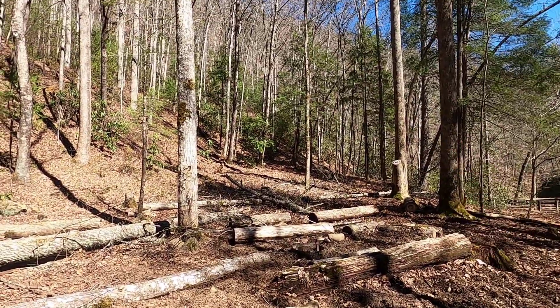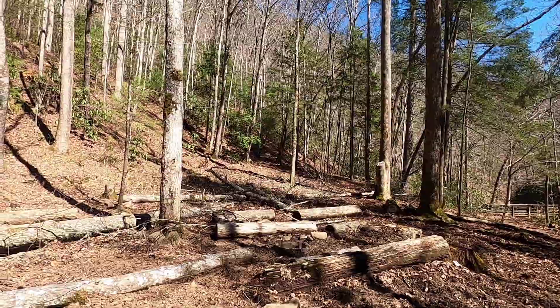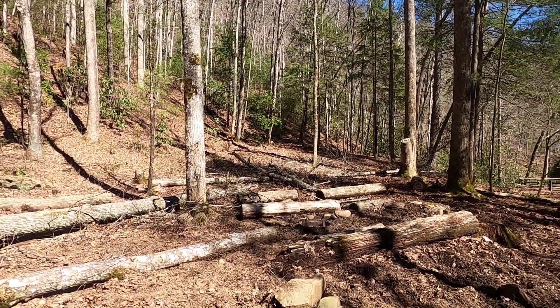Up there, there's nothing flat. Maybe if you have a hammock, you could easily camp up there with a hammock.